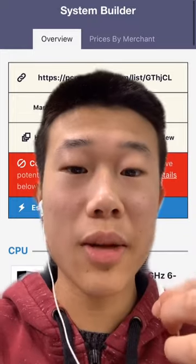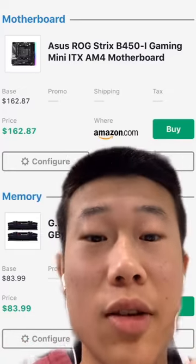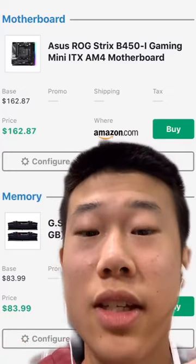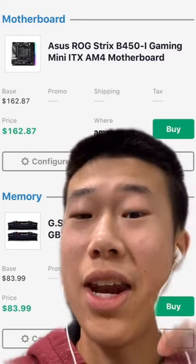By the way, it includes a cooler in the box, so you do not need an extra cooler if you're just gaming. For the motherboard I chose the ASUS B450i because it's a really good motherboard with great VRM heatsinks. However, it might not be updated for Ryzen 3000 out of the box, but my cousin bought one and it was.